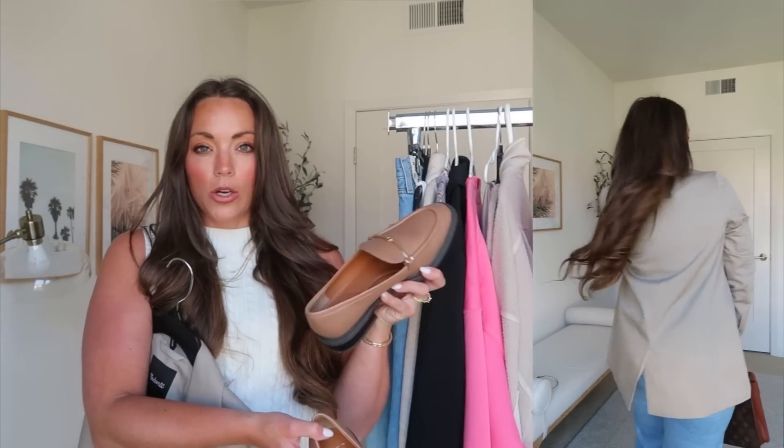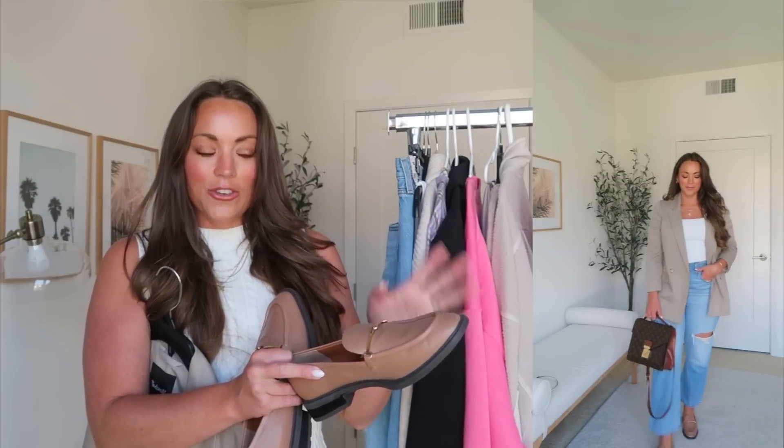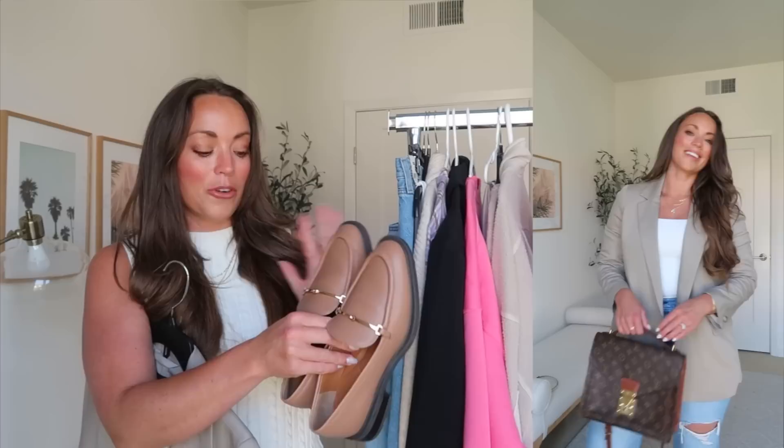These loafers are not part of the Nordstrom Anniversary Sale but they are fully in stock at Nordstrom in a couple of colors. I haven't always been a huge loafer fan — I find they rub your ankles or the top of your feet — but these ones I'm absolutely obsessed with. I have them in this mocha shade and in black. They have such a nice cushion on the inside; I was shocked at how comfortable they are. I wore them out to dinner, we were walking around, and I was like this is crazy comfortable. Comfort is a 10 out of 10; I'll leave them linked below.